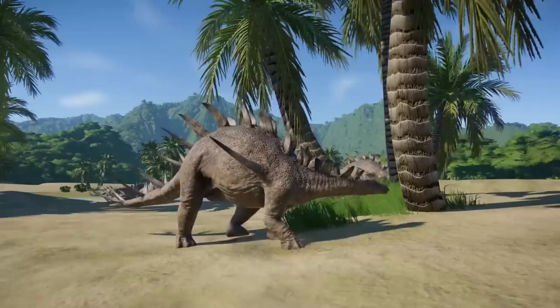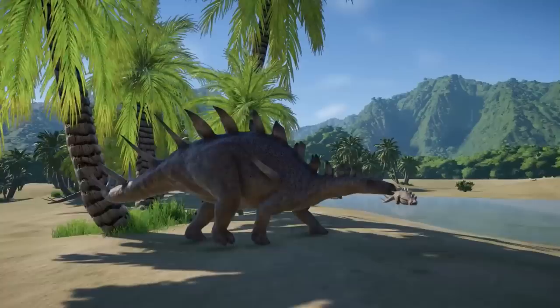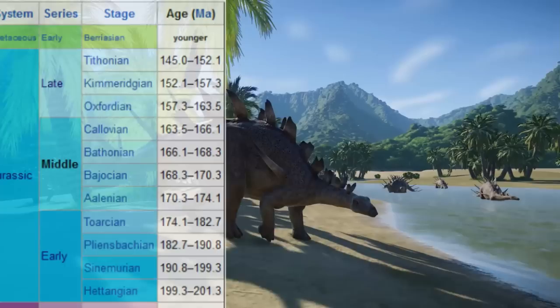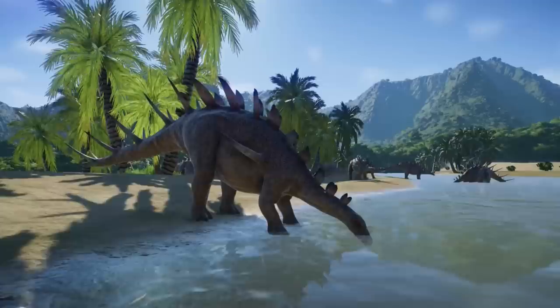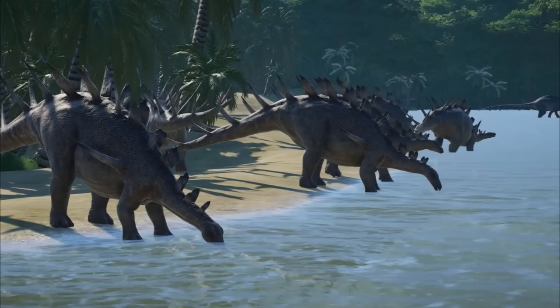Kentrosaurus remains were found and excavated between 1909 and 1912 from the Tendaguru site by the German team. Several hundred of the species' bones were collected, mainly in the quarries located in the middle saurian beds, dating from the upper Kimmeridgian, or 152 million years ago. More remains were found in the upper saurian beds, dating from the Tithonian. It was suggested that Kentrosaurus may have been a herding animal, as it accounted for about 70 individuals that died on this site.